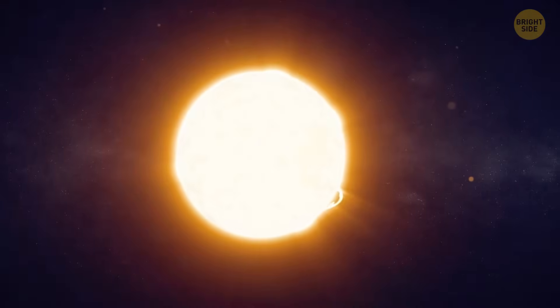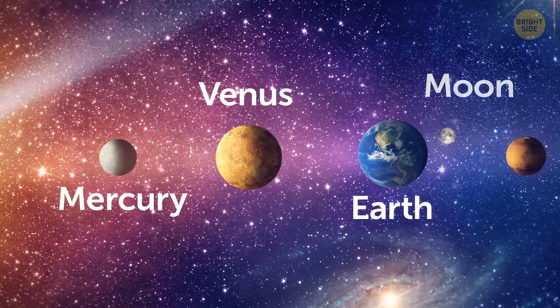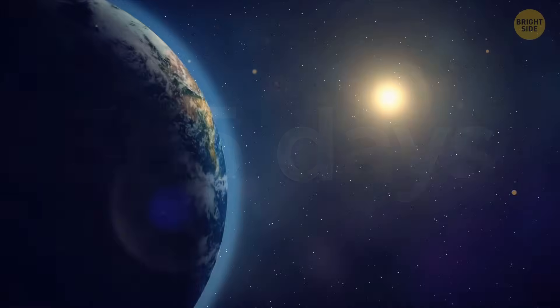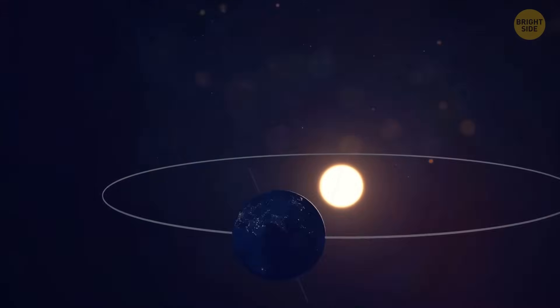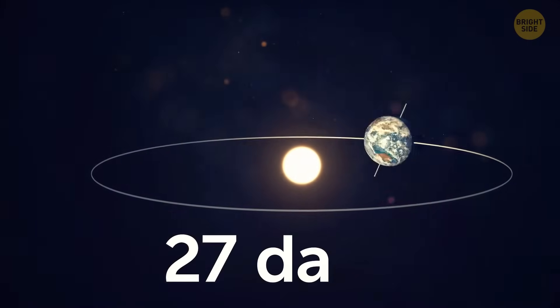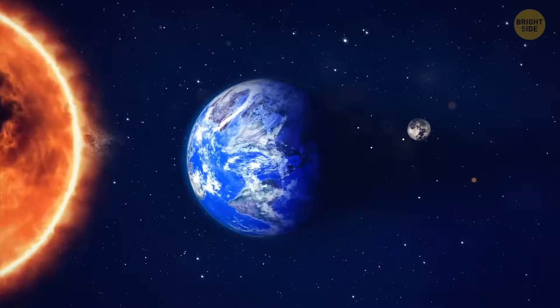Here's the sun — it's in the center of our solar system. Mercury, Venus, and here's Earth and the moon. The Earth takes 365 days to orbit around the star. At the same time, the moon revolves around the Earth and completely orbits our planet in 27 days. The Earth creates a shadow zone, and sometimes the moon passes through it.